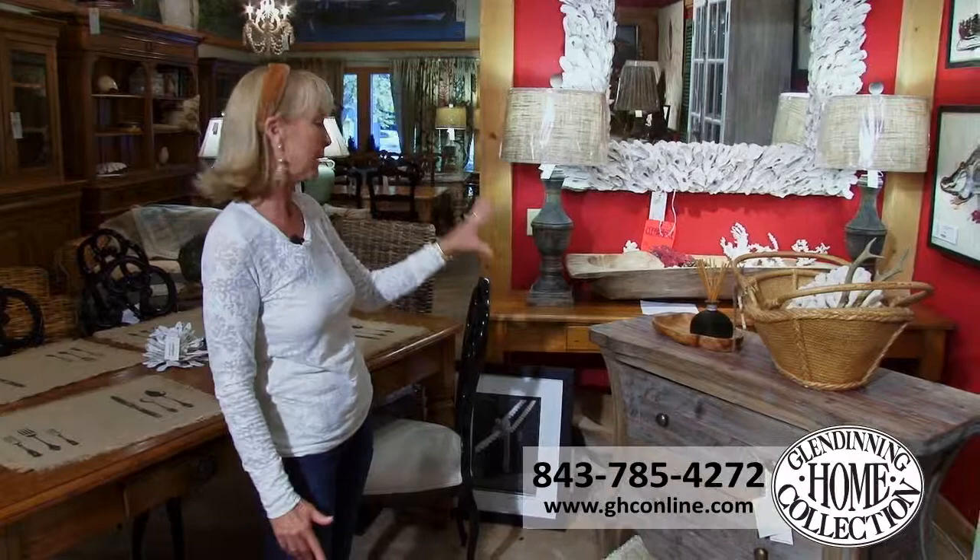Guess where I am? I'm here at Glen Danning Home Collection, and I'm looking at their incredible new selection of reclaimed wood pieces.